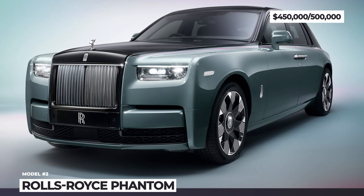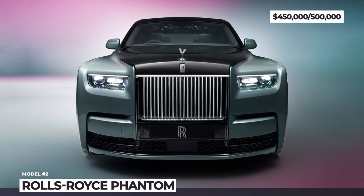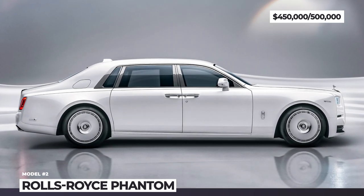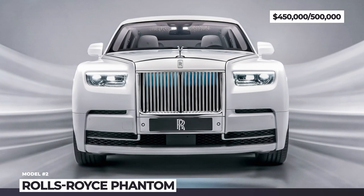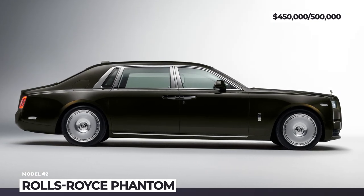The Pantheon grille gets subtle geometric changes and is now illuminated, while the headlights are graced with intricate laser-cut bezel starlight, creating a visual connection with the starlight headliner inside. The wheels get a new 3D milled stainless steel design with triangular facets and a fully or part-polished finish.